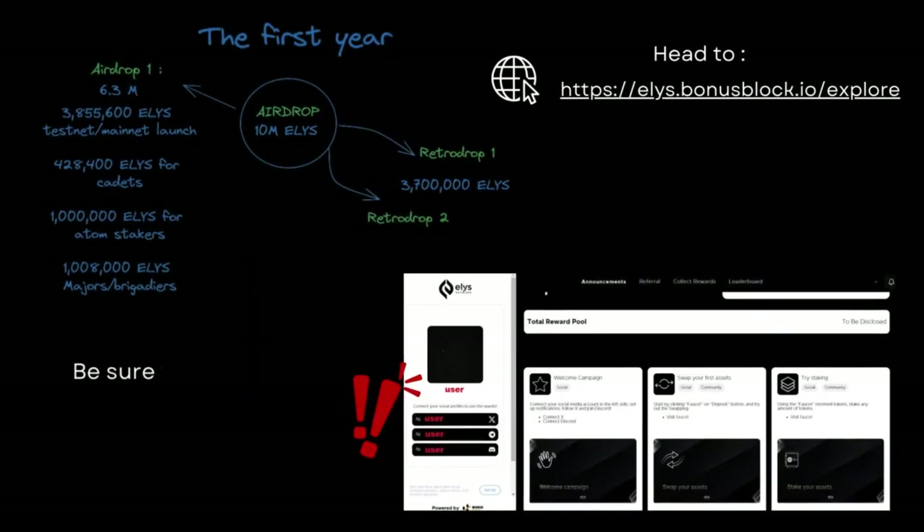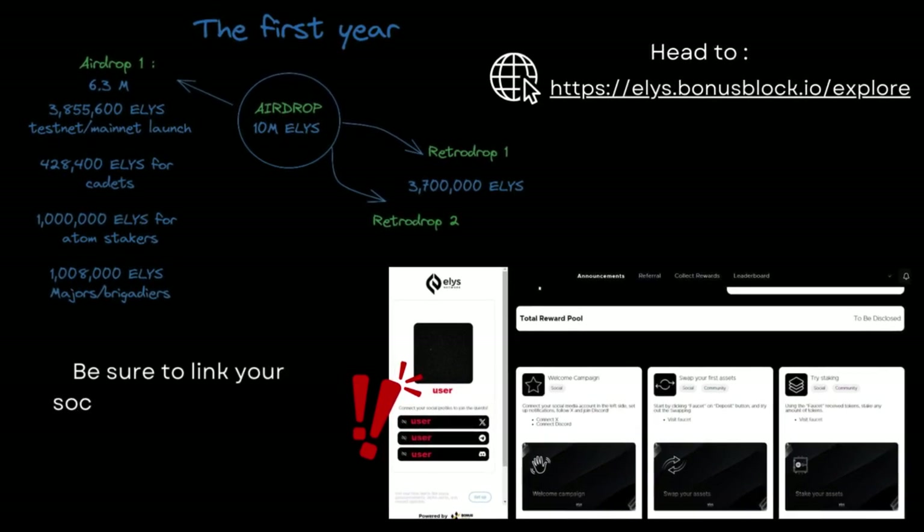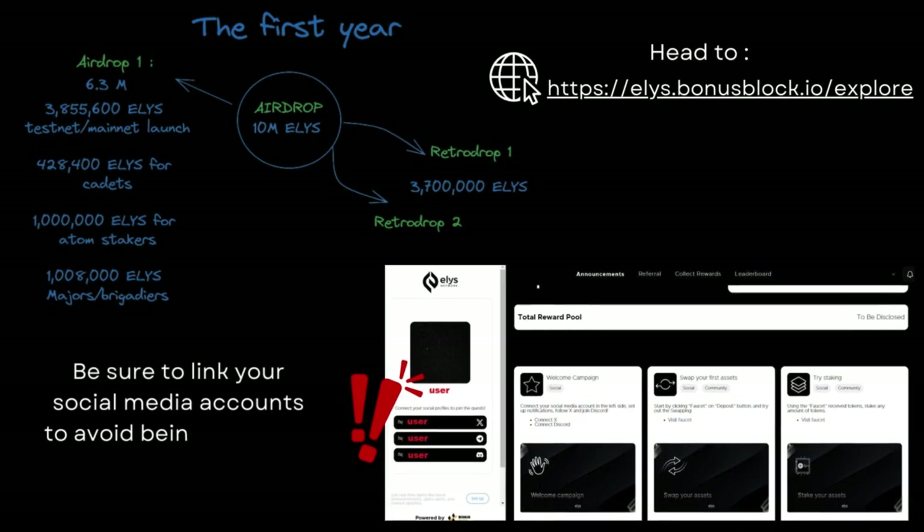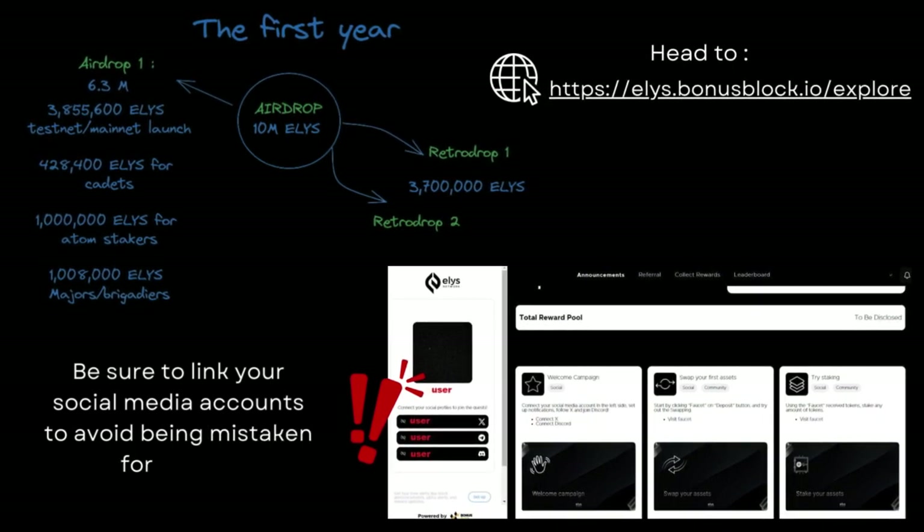How to join this testnet? First, head to the Bonus Block platform to start completing daily tasks. Be sure to link your social media accounts to avoid being mistaken for a bot.